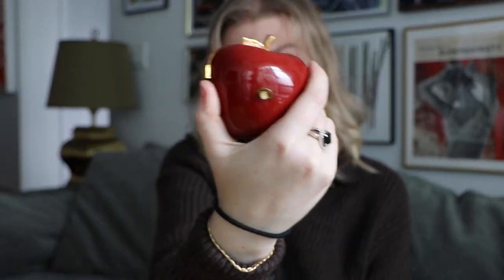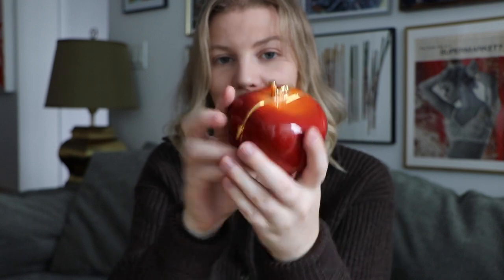The first item I wanted to show is this beautiful little apple. You might see it has a little thing on the back — it's actually a music box.